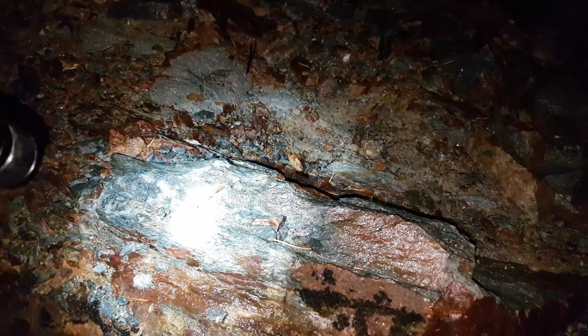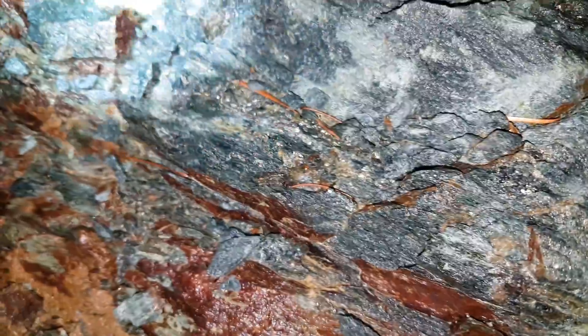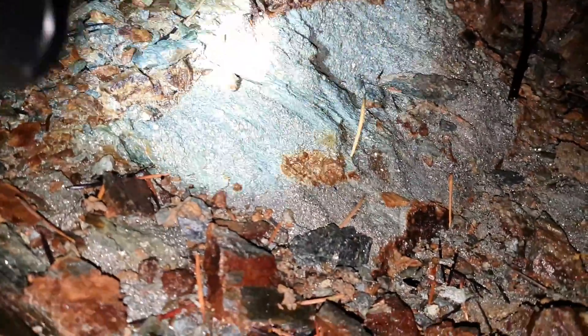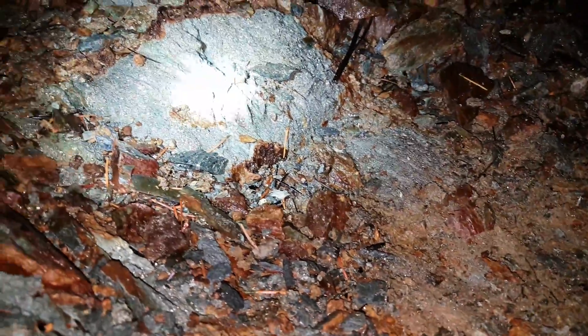Okay, so we're just taking a look at this small showing here. You got sulfides going through your host rock, and then you got disseminated pyrite all throughout your host rock. Take a look at that. And then you have a solid vein of sulfides here.